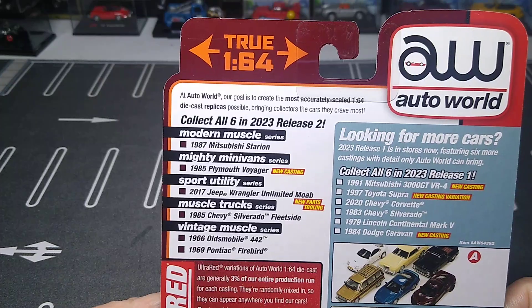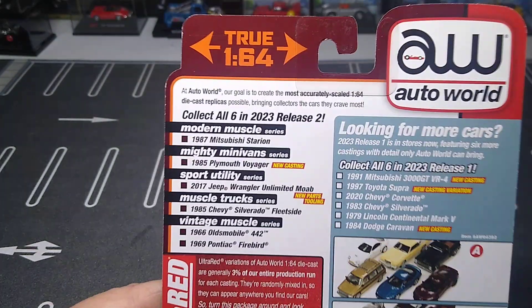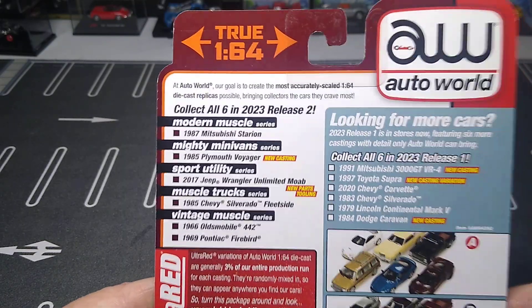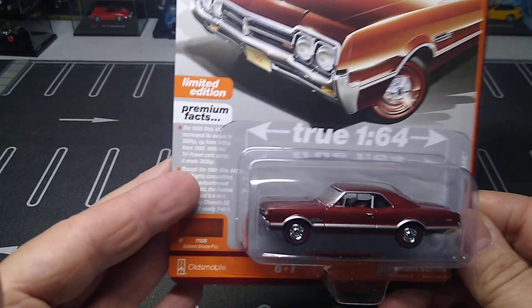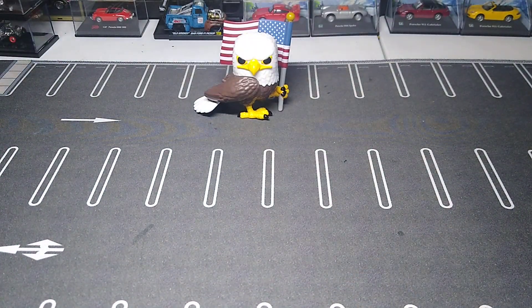They also had a Mitsubishi, but I didn't want the Voyager. I already have the Wrangler, I already got the Silverado, and they had the Firebird but I didn't like the Firebird either. So this was the only one I wanted — I'll wait for the new mixes to come out.